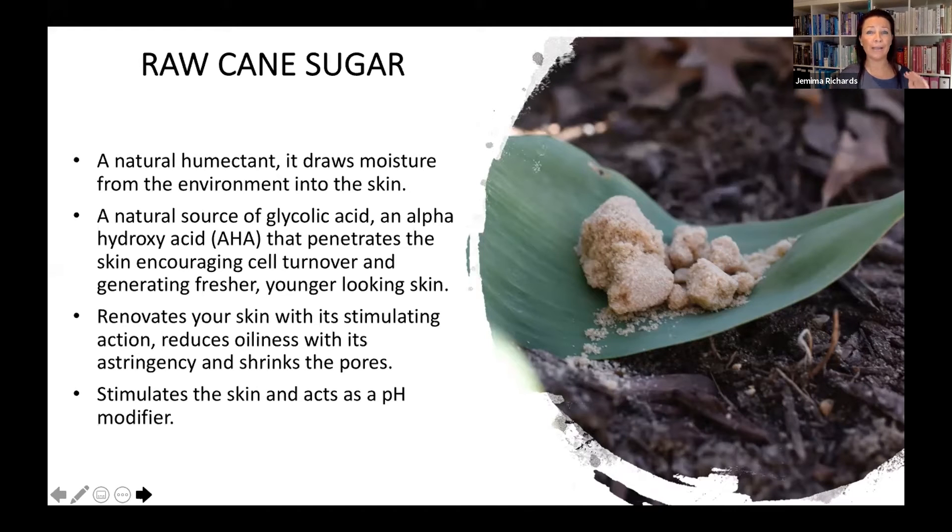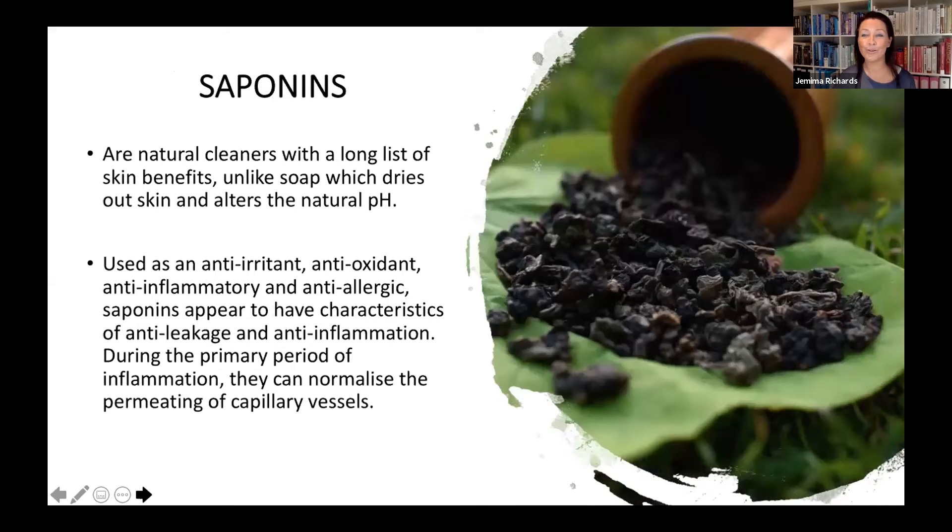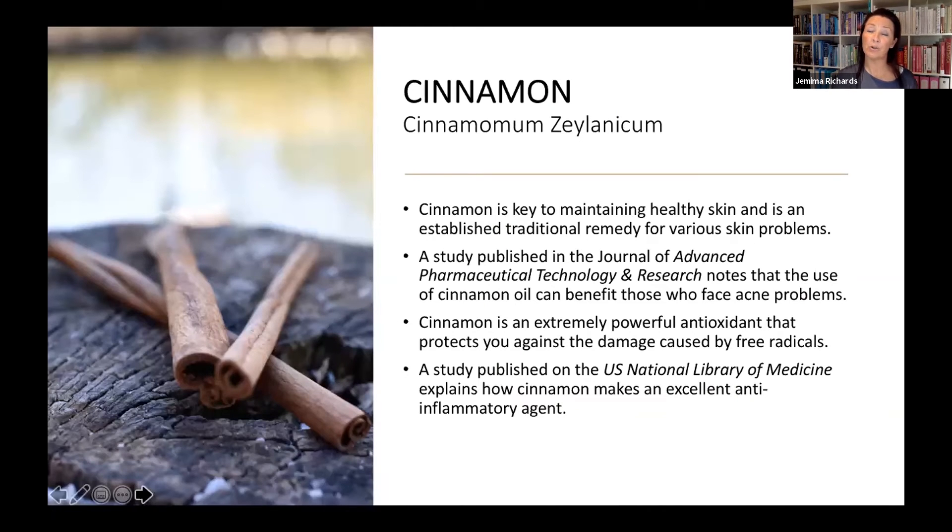The raw cane sugar helps to reduce oiliness and balance what the skin naturally needs — some skins need a bit more and some a bit less, and this helps to create balance. The saponins are also important — unlike drying elements found in some soap and chemical-based cleansers, saponins are a natural cleanser with a really long list of skin benefits. Crucially, saponins will not dry out the skin. They're used as an anti-irritant, antioxidant, and anti-inflammatory, helping with inflammation without causing any damage.